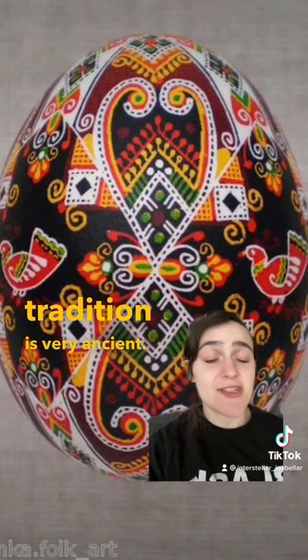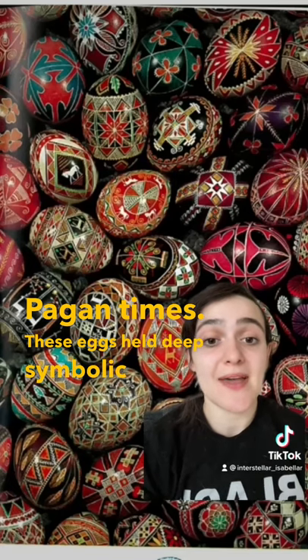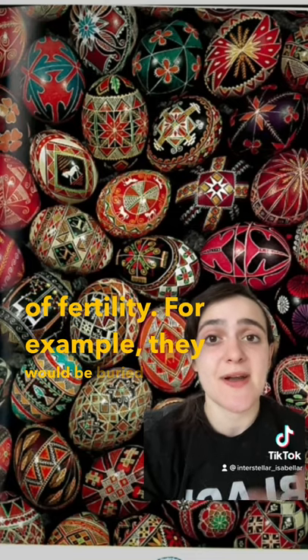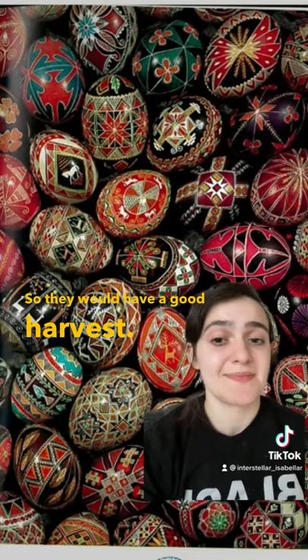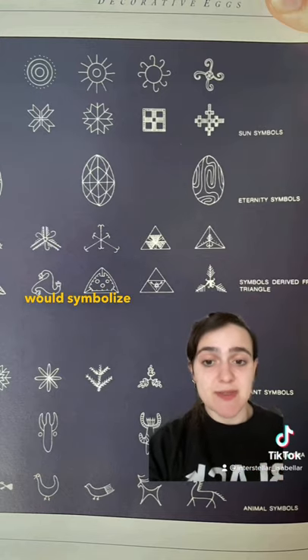Did you know that this tradition is very ancient? It goes back to pre-Christian pagan times. These eggs held deep symbolic power of fertility — for example, they would be buried in fields so they would have a good harvest. Each tiny design on the egg holds a different meaning; wolves' teeth, for example, would symbolize protection.